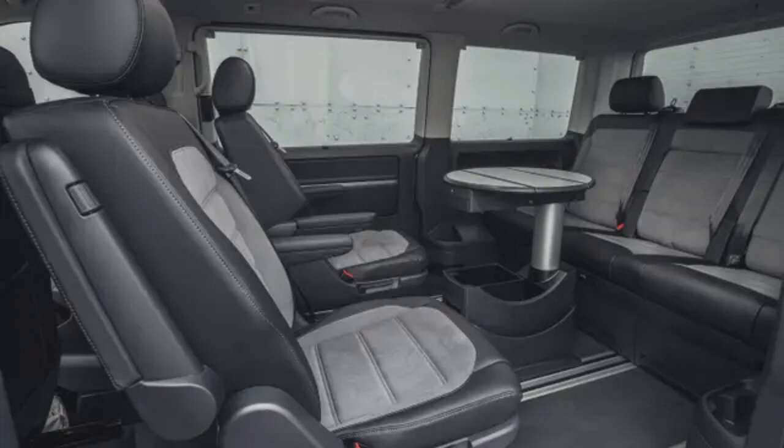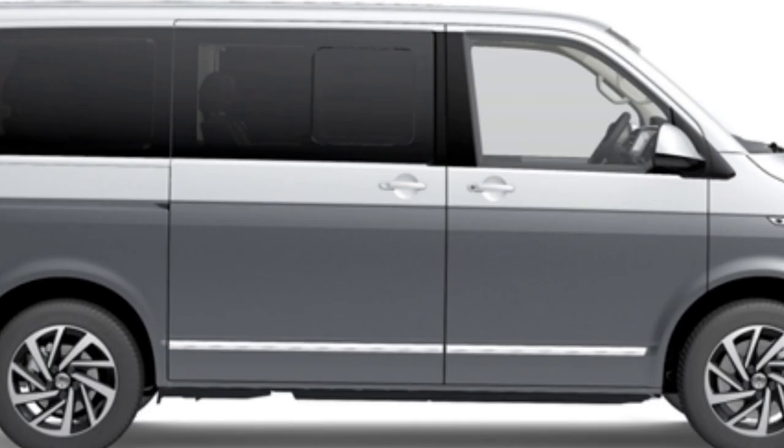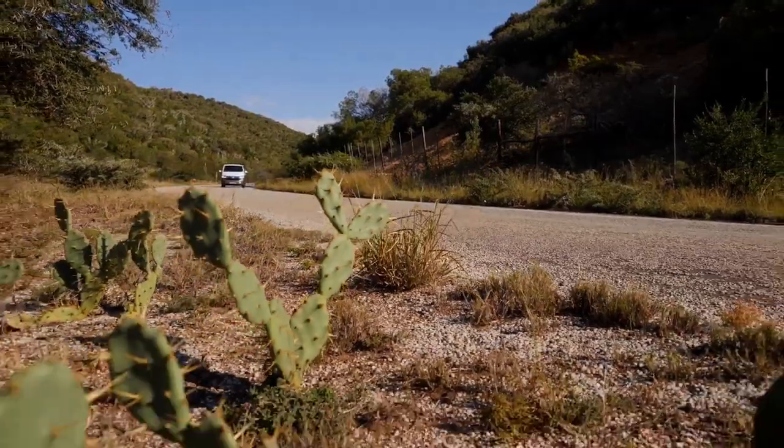Amazing leather seats come as standard because it's an executive model — very helpful when the little ones decide to spill fizzy drinks. The Caravel further features luxury items not found in the Combi, such as charging ports and cup holders. The exterior design is updated with new LED lights, sharper-edged headlamps, and an updated grille. It's available in 17-inch three-spoke wheel designs, with Woodstock Black Diamond as standard and two others as optional.